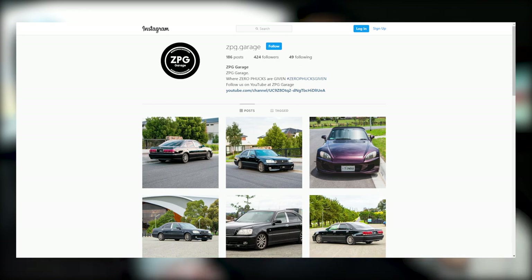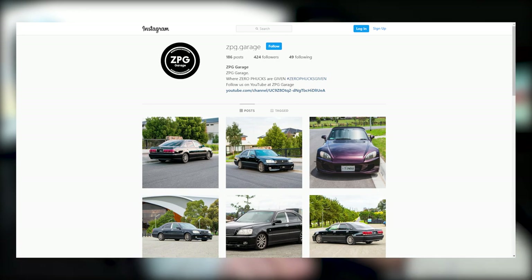If you guys follow ZPG Garage on Instagram you probably already know what these parts are. If you're not following ZPG on Instagram make sure to go follow because I usually post exclusive stuff there — sometimes a teaser of new parts that arrive before I show you guys here. But before I show you those, I think we're going to go run some errands.